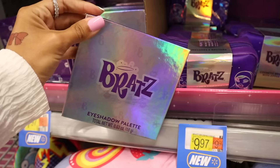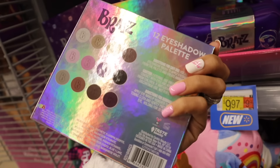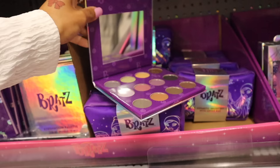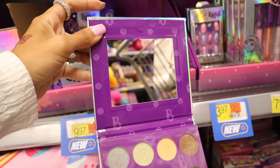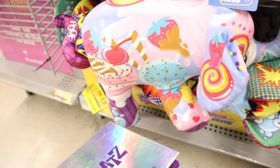Here is the Bratz eyeshadow palette — it is iridescent and you get a bunch of neutrals. You can create a smoky look with this specific palette. When you open it up, it's so pretty — look at the metallic shadows and the matte shadows. It's a really nice neutral palette and you also get a big size mirror, and these are only eight dollars, so very affordable.